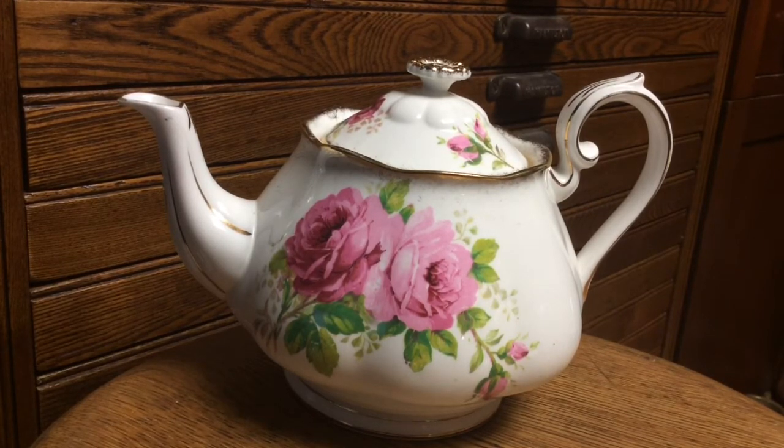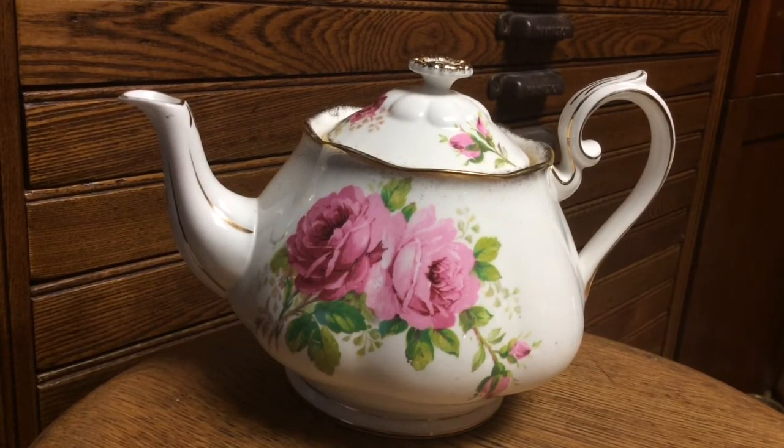Starting in 1927, Royal Albert used a wide variety of more stylized back stamps — some with the crown, some without, others in script or art deco lettering. Some of the marks even had roses or other parts of the pattern in them, as in this teapot. Patterns from the years between the wars included the American Beauty, May Time, Indian Trees, Dolly Varden, and Lady Gay.